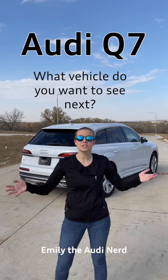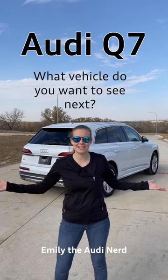That was three quick things about the 2023 Audi Q7. Thanks for watching. What vehicle do you want to see next?